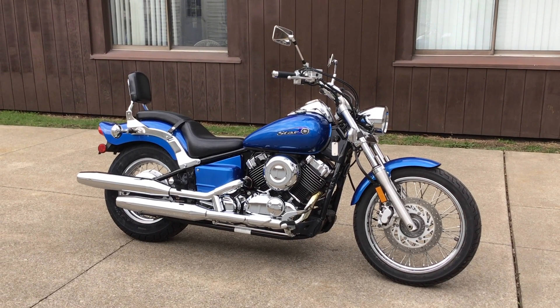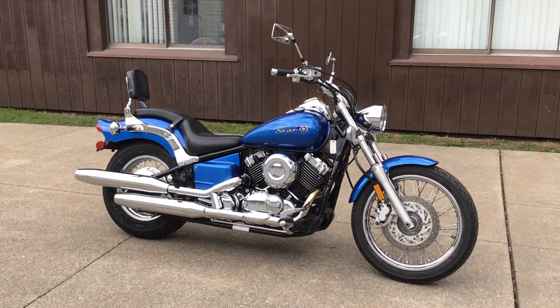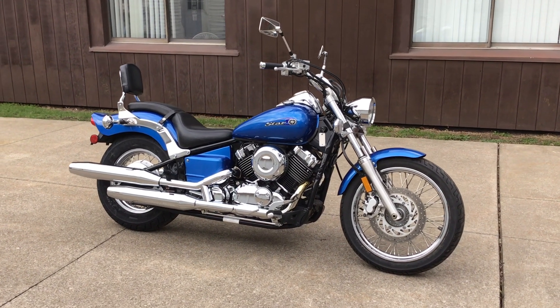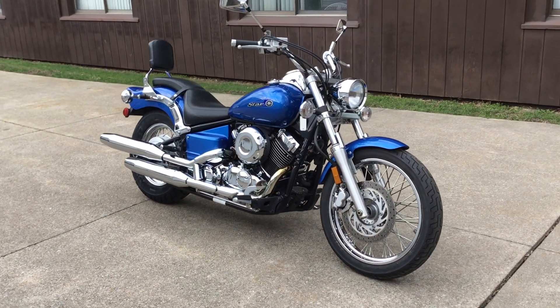Hello everybody, Dominic with Forest Park Condit here. I'm going to be showing you a new addition to our pre-owned inventory. This is a 2009 Yamaha V-Star 650 Custom.